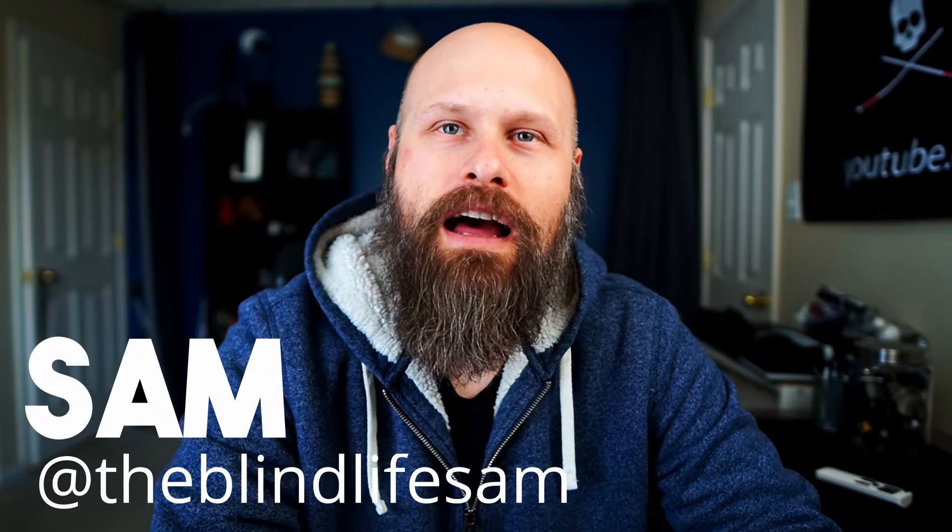Hey guys, welcome back to The Blind Life. Today we're talking about how I see with Stargardt's disease.